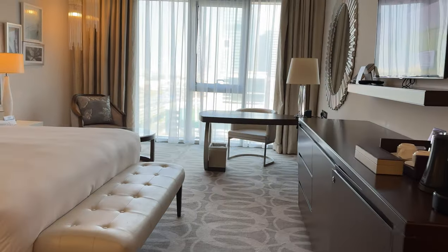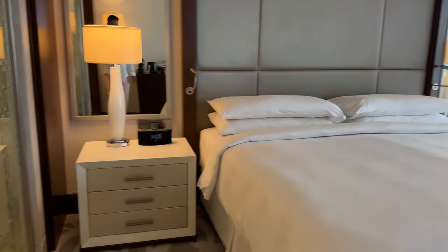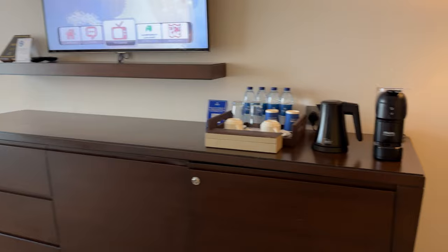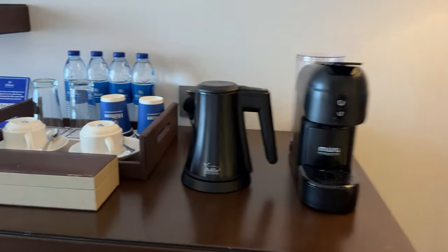And then the room itself. So this is the room — we got the King Deluxe. Your TV on this side. Your table here with some water bottles, coffee maker and whatnot. You got your mini fridge.